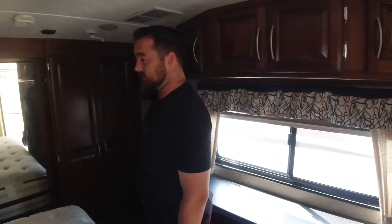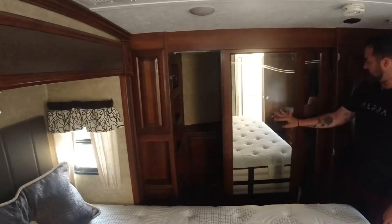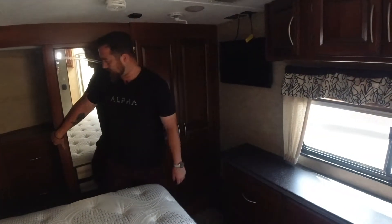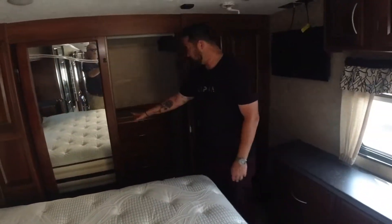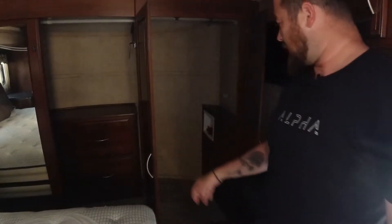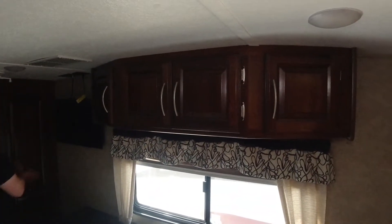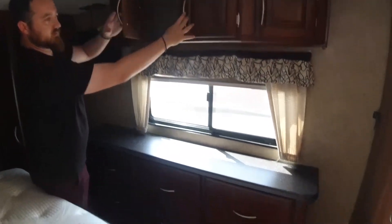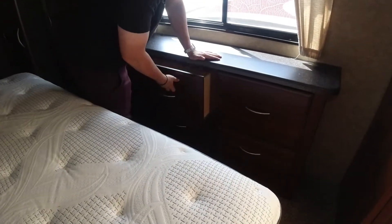We're starting here in the master bedroom. We have our king-size bed. Past it, you can see we have our two sliding doors to the closet — both have mirrors on them — and in the closet we have our place for shoes and a dresser. To the right of the dresser, we have our washer-dryer closet with hookups. Past that, we have our TV mounted, storage above the window, and dresser drawers, so we've got room for plenty of storage.